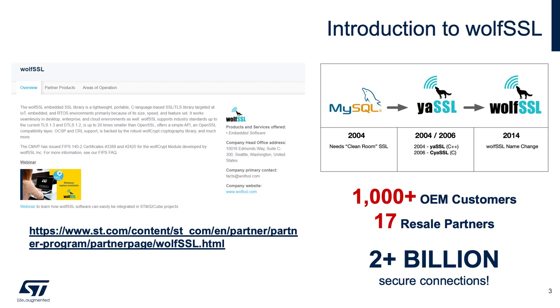ST is a really great partner of ours, and we're really proud today to present this video series about WolfBoot in conjunction with them.